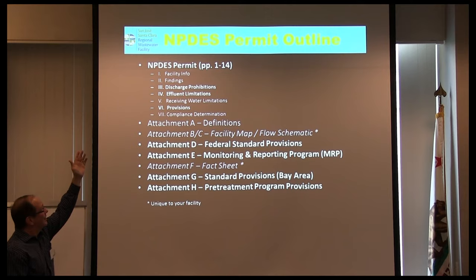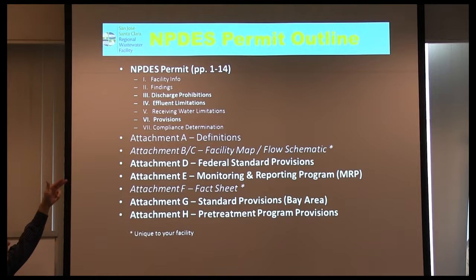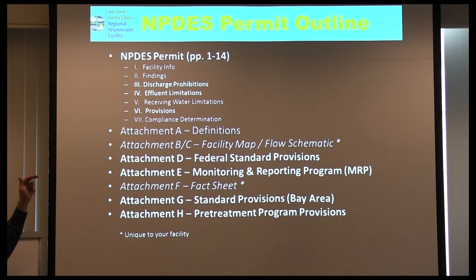The permit order itself is very short — 14 pages for our facility — covering seven categories: facility info/findings, discharge prohibitions, effluent limitations, receiving water limitations, and permit provisions with special orders specific to your plant. The vast majority of all those 144 pages is standard attachments: Attachment A is definitions, B and C are your facility map and schematic, D is federal standard provisions.